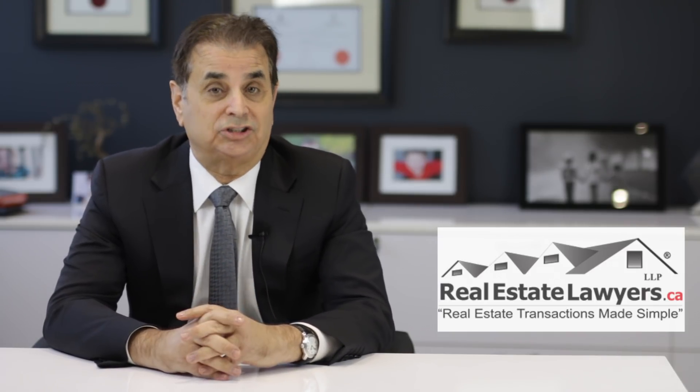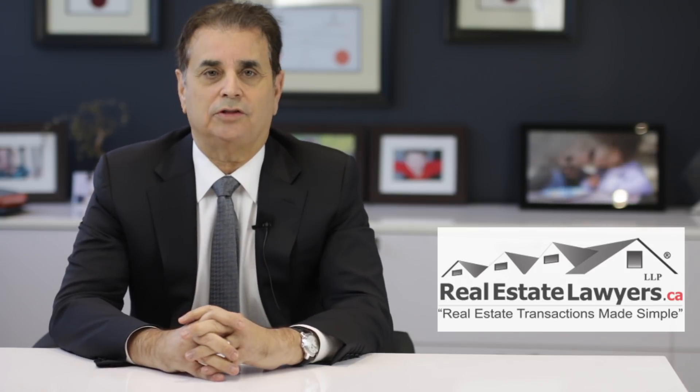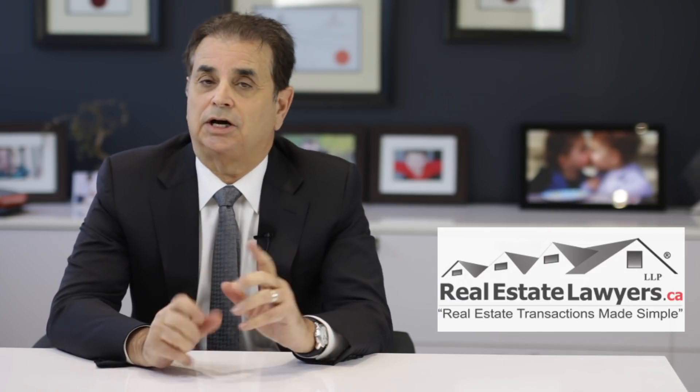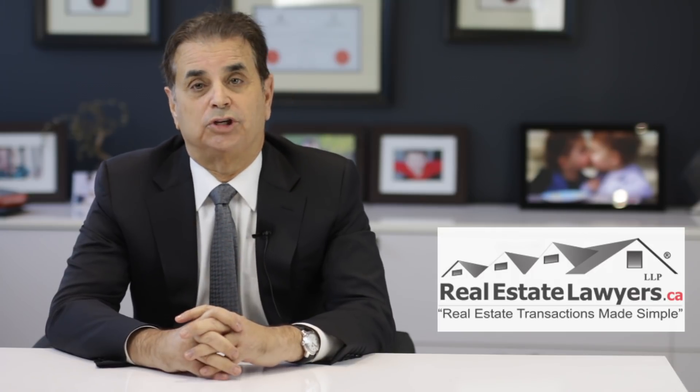One: first, review any lease. You cannot terminate a tenancy until the end of the lease. So if the lease extends for another six months, a tenant cannot be evicted before the lease ends. In addition, check to make sure the tenant does not have the right to renew the lease for an extra year. If so, then the tenant cannot be evicted until the end of their renewal period.